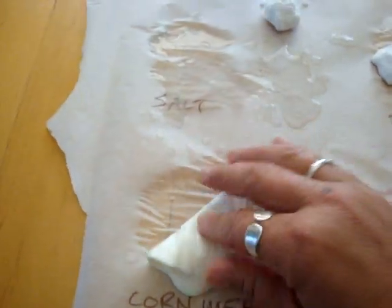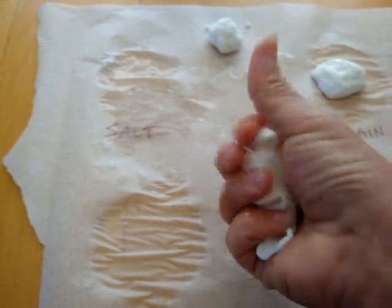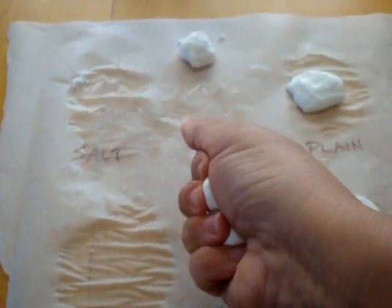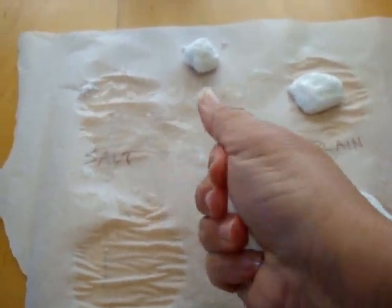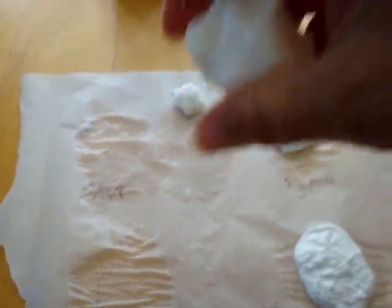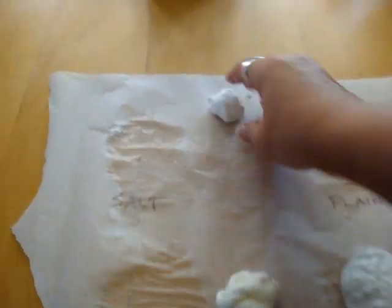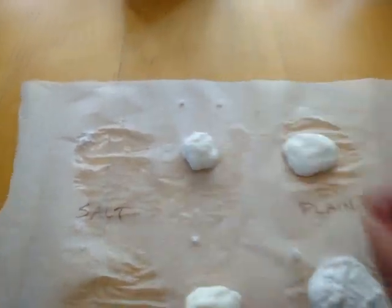The cornmeal, like the plain one, it sort of picks right up. It doesn't feel good — it feels creepy. It's got that little bit of texture in it, and it forms a ball. Does it bounce? Yeah, it does bounce. The salt ball does not bounce.